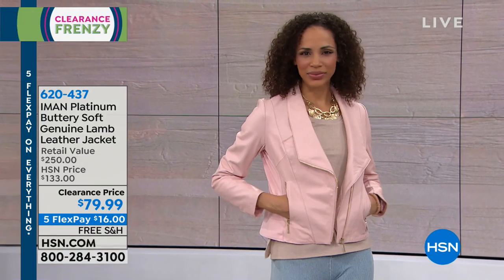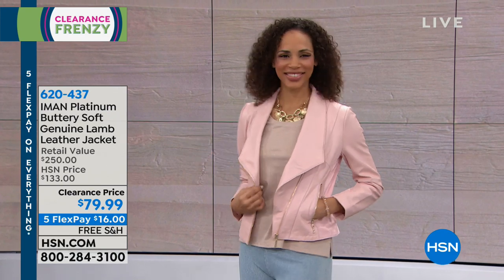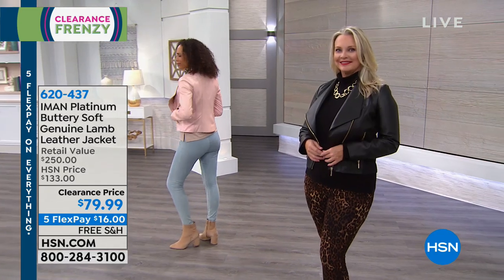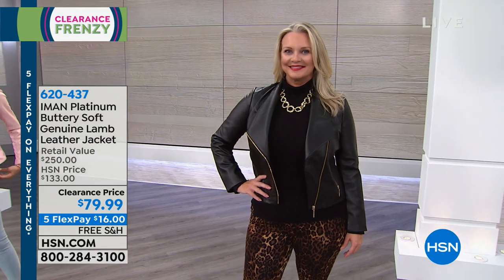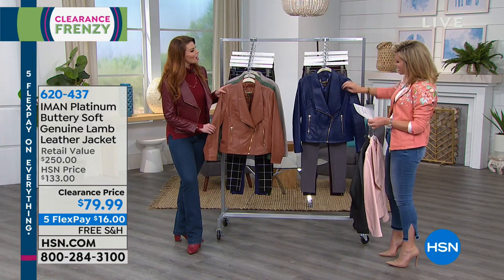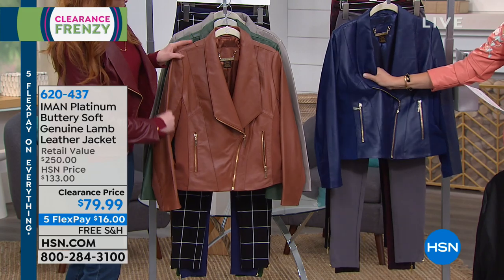In front of me we've got this in that beautiful blush. There you can see it — how gorgeous is that? It's 23 and a half inches in length. Laura's wearing this in black. I love the gold hardware. And then we also have it in that perfect navy shade. You can see all that yellow gold on there and how soft this lambskin is.